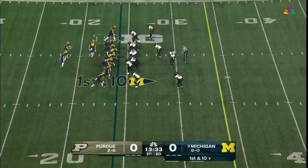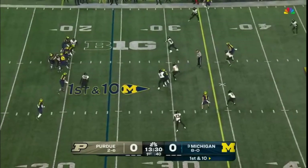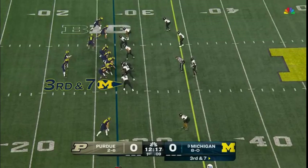No turnovers, just operating at a really efficient level. They put Loveland in motion on first down. McCarthy will go to the air, now they're tucking in run — dive forward across the 25 to the 27. That's up third and seven against this Purdue defense.